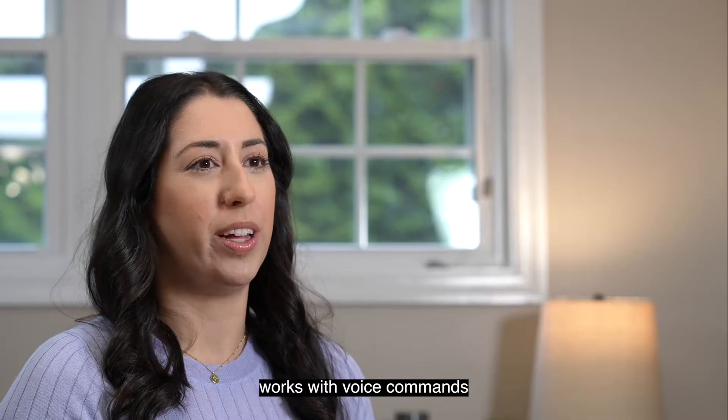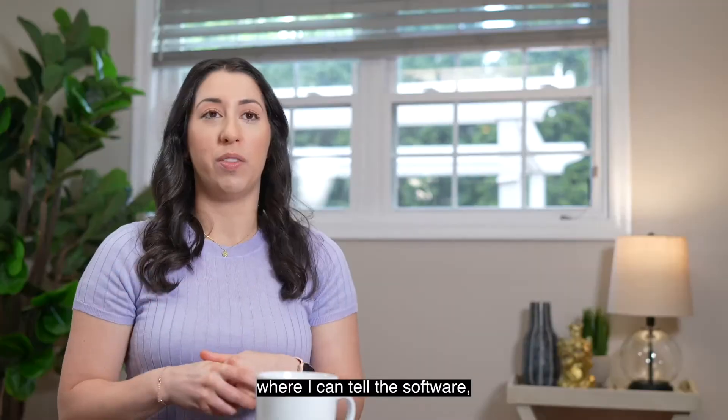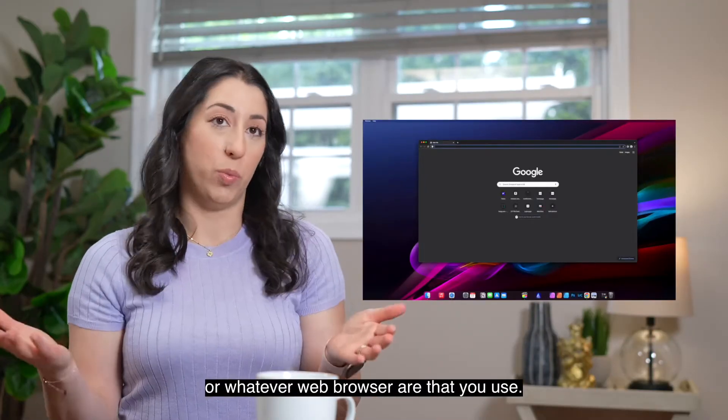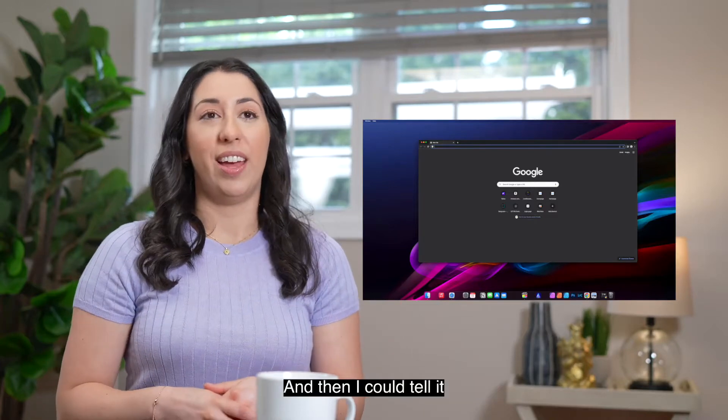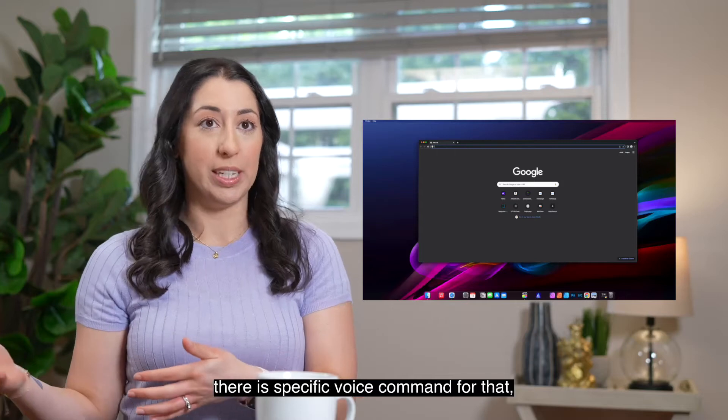Dictation software works with voice commands where I can tell the software to open Chrome and it'll open up Google Chrome or whatever web browser that you use. And then I could tell it to go into the address bar — there's a specific voice command for that.